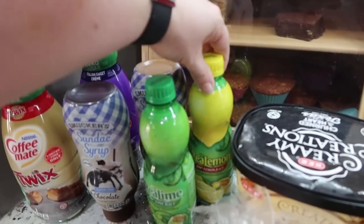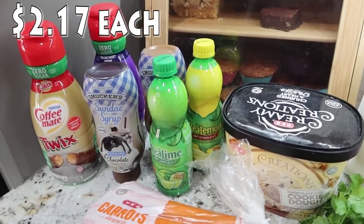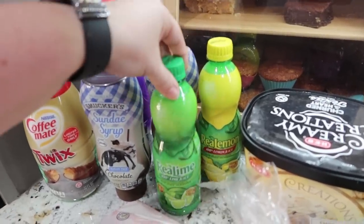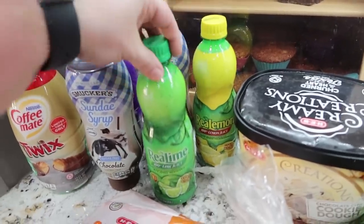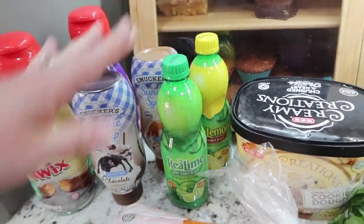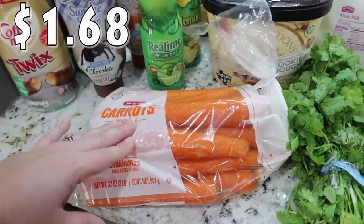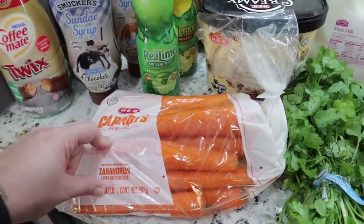Mark wanted some lemon and lime juice. We go through phases where we'll pick up fresh lemons and limes, but sometimes we don't get to them — these are just easier, and easy for him to take to work. He likes to put this in his water. So he got the lime and the lemon juice for that. I got some carrots, and this is going to be part of a dinner one night this week. I'm going to throw this on a sheet pan.